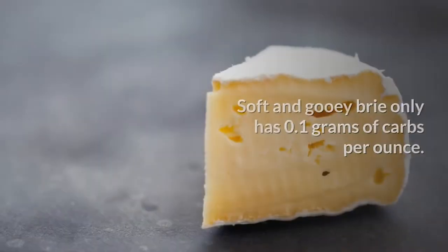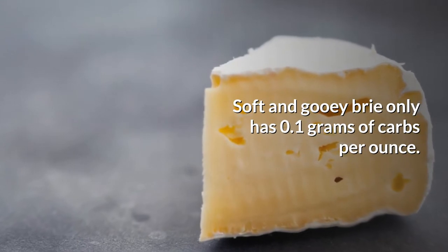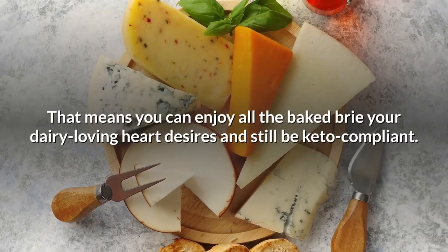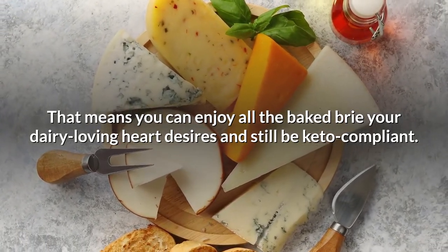Number 5: Brie. Soft and gooey Brie only has 0.1 grams of carbs per ounce. That means you can enjoy all the baked Brie your dairy-loving heart desires and still be keto-compliant.